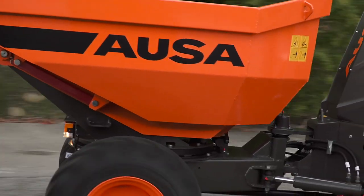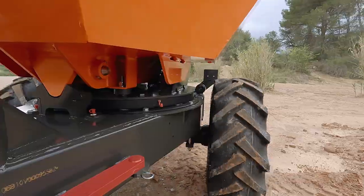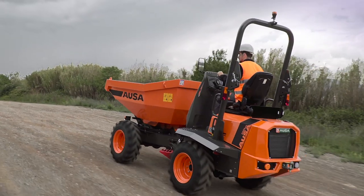To expand the wide range of available models, the manufacturer has designed this new compact dumper for municipal works and small-scale earthworks. Let's check it out.